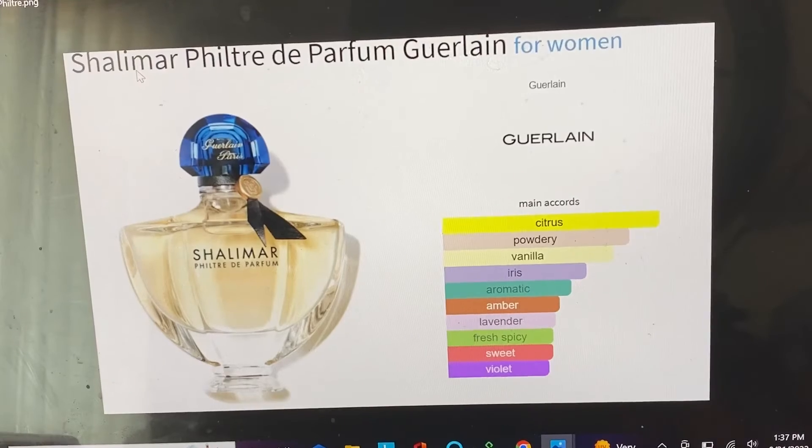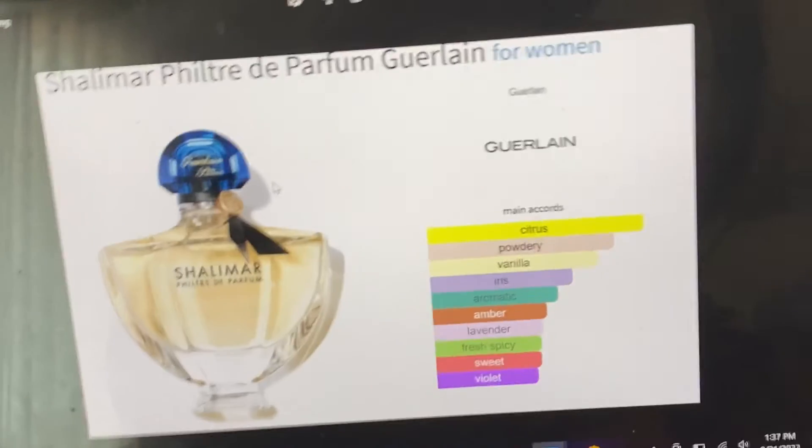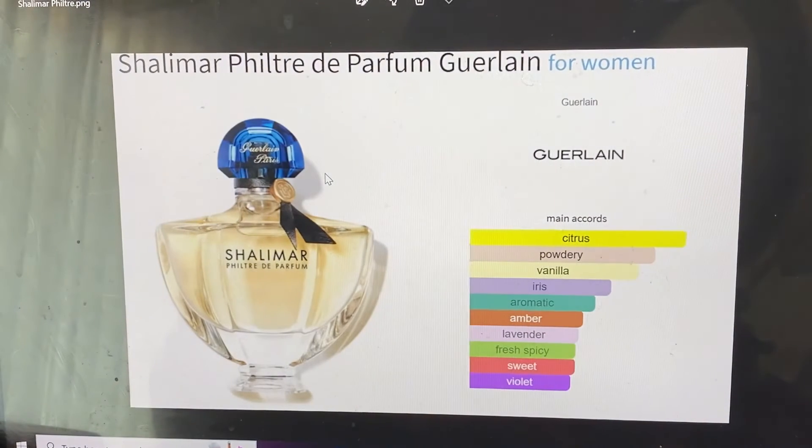Another thing I want to get — I'll probably try to get this when I go to Paris at the end of the year. Paris has the main store for Guerlain, and I might be able to buy a bottle of this fleur de parfum because it's looking really desirable.